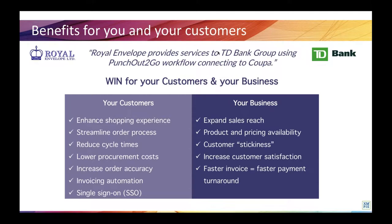You can approach enterprises such as banks, universities, pharmaceuticals, or government sectors, because the chance that these organizations have e-procurement is very high, and win these jobs because the integration allows you to become an approved supplier. Like our customer Royal Envelope, who became an approved supplier to the TD Bank Group — it has made it easier for their client to do business with them. For your customers, the integration will enhance their shopping experience, streamline the order process, reduce cycle times, lower procurement costs, increase order accuracy, and automate the production of invoices.